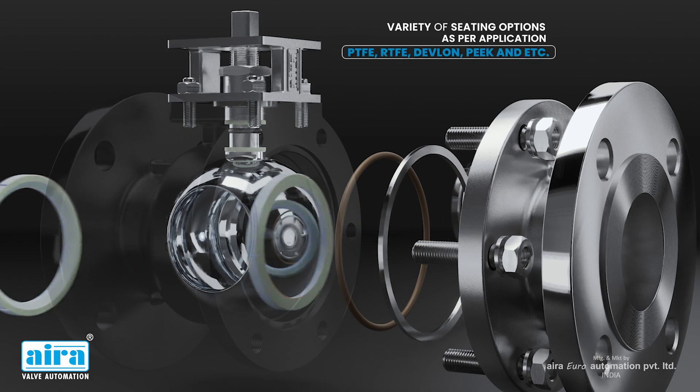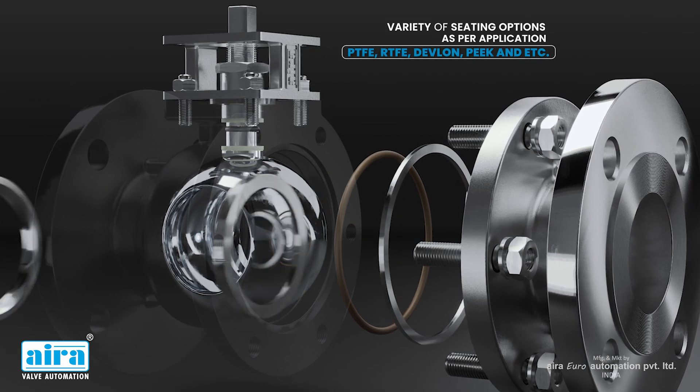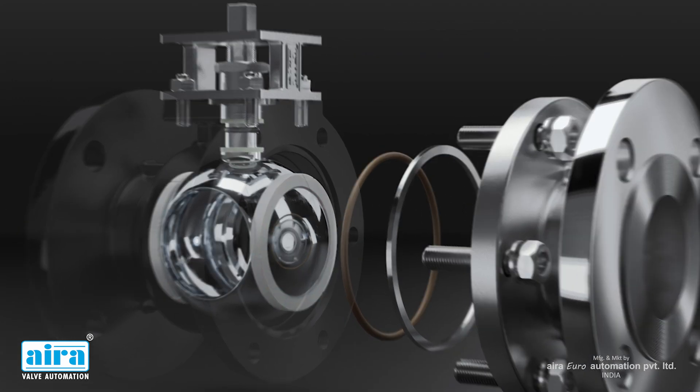Variety of seating options as per application, such as PTFE, RTFE, Devlon, PEEK, etc.